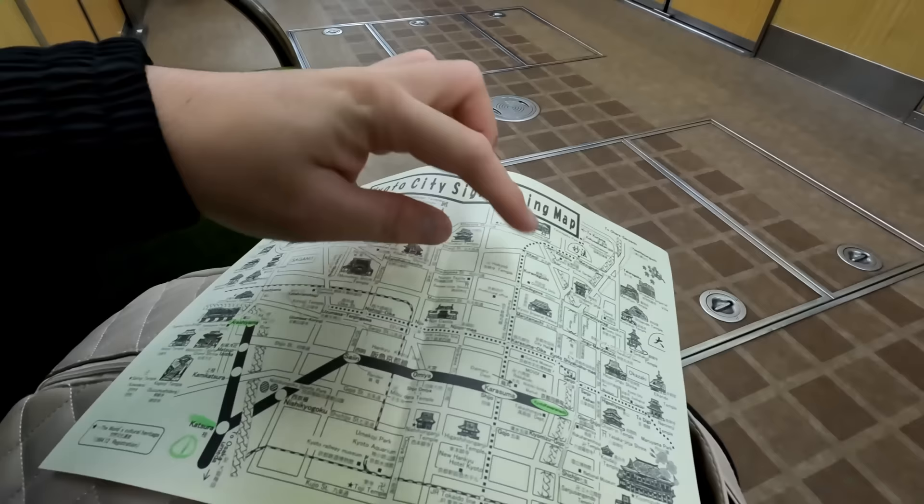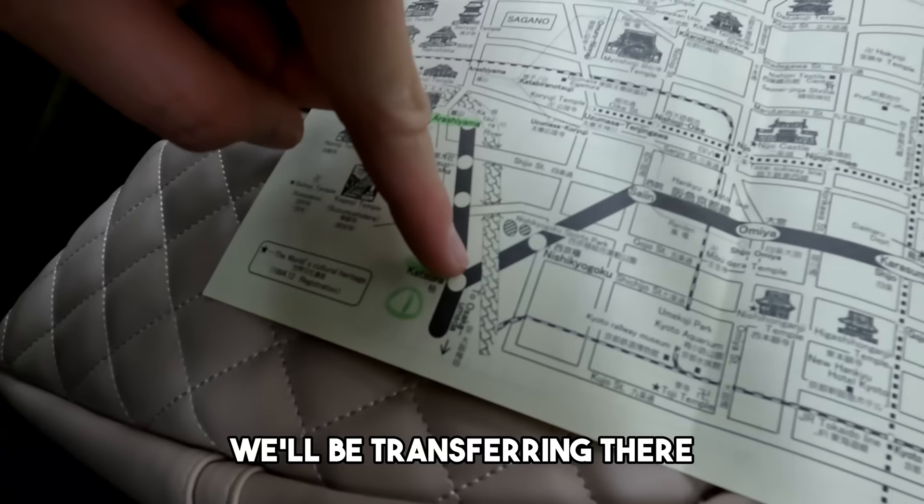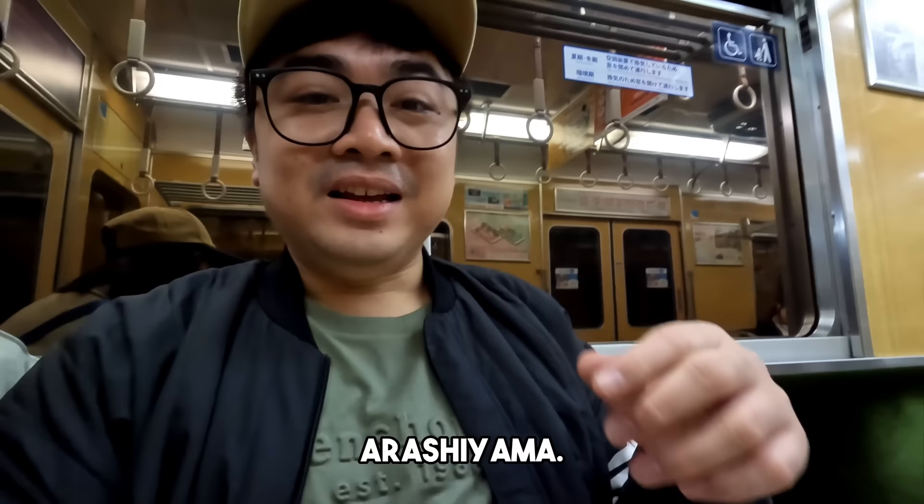Dito kami sa train guys. Ganda ng train nila, parang old classic. Update — we're in the train now. So from here guys, pupunta tayo sa Katsura, diyan tayo mag-transfer, pupunta naman sa Arashiyama. I'm not sure kung naririnig nyo ko guys kasi ang ingay ng background.